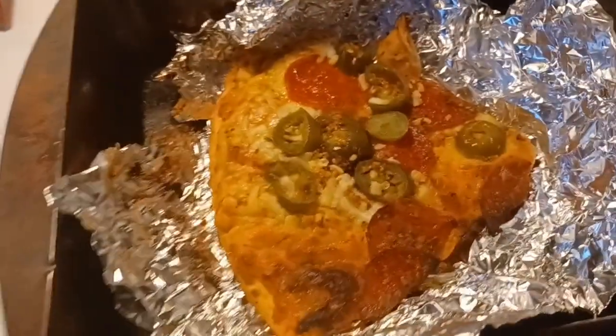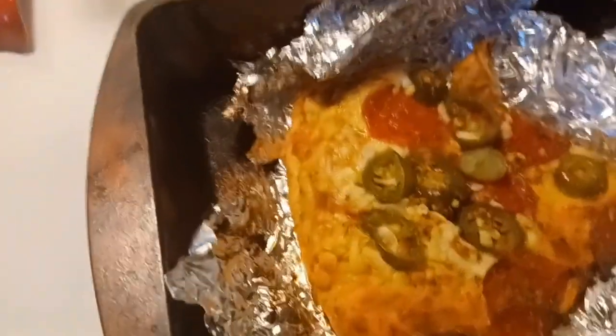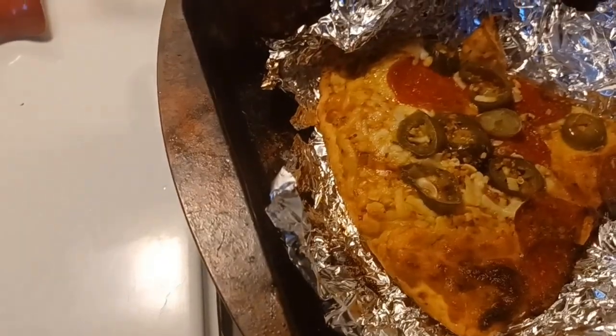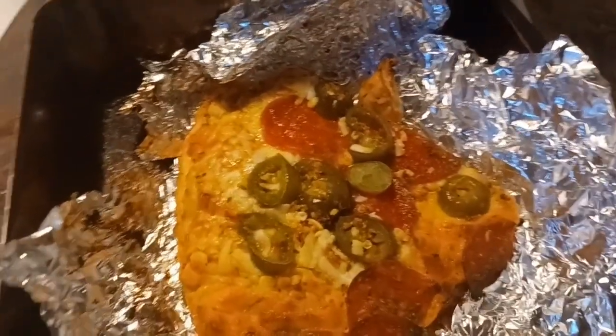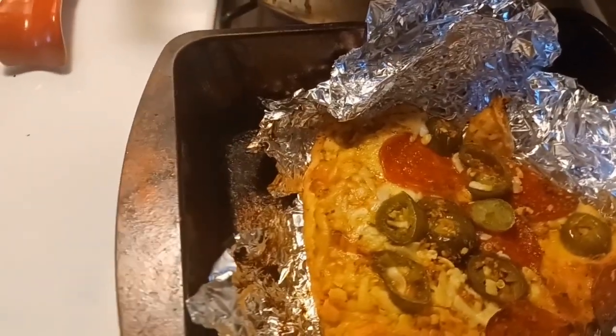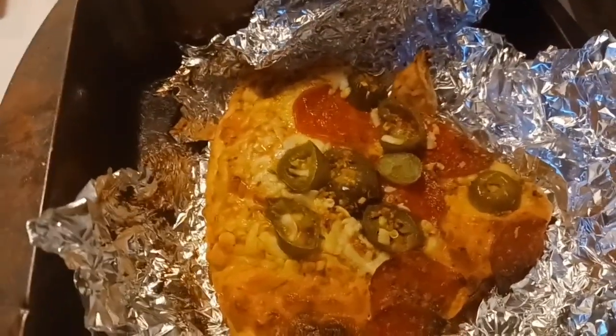You'll probably see that on another video or a live. Here's my little one slice of pizza — I'm getting ready to have dinner. Thank you for coming back to see what I was having, and that's the slice of pizza from my freezer. This is the three rivers challenge — okay, bye!